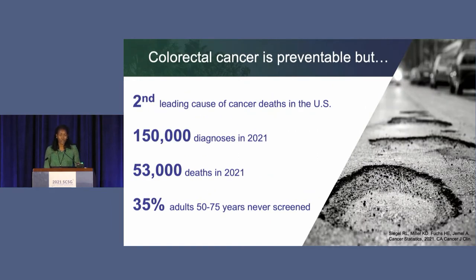As you all know, colorectal cancer is preventable, but yet it's the second leading cause of cancer deaths in the United States. This year alone, an estimated 150,000 individuals will be diagnosed with colorectal cancer, and approximately a third of those—53,000 individuals—will die from this disease. We believe this is in large part due to lack of screening, with currently about 35 percent of adults ages 50 to 75 never having completed screening.